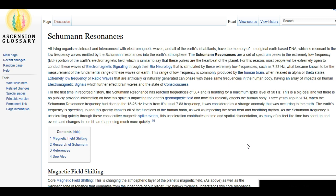'The Earth's frequency is speeding up, and this greatly impacts all the functions of the human brain as well as impacting the heartbeat and breathing rhythm. As the Schumann frequency is accelerating quickly through these consecutive magnetic spikes, the acceleration contributes to time and spatial disorientation, as many of us feel like time is sped up and events and changes in our life are happening much more quickly.' I think so — events and changes in our life are happening a lot more quickly than they were before. Anybody with eyes can see that.